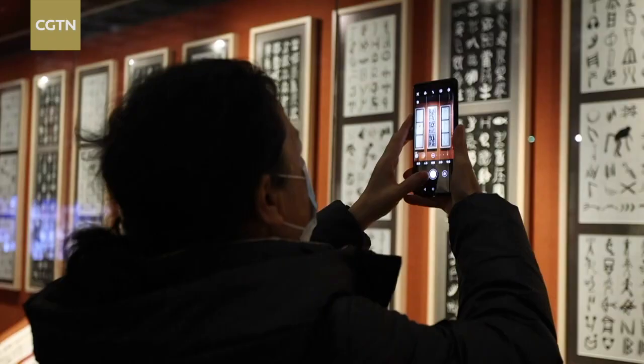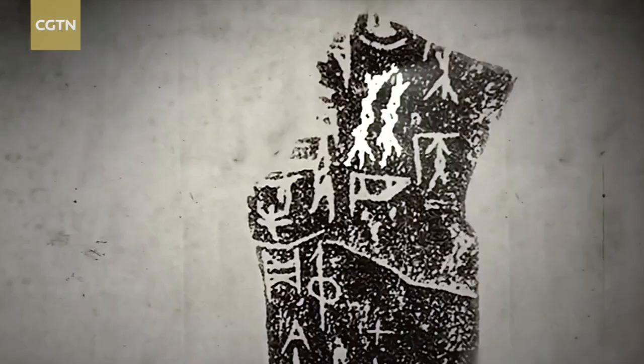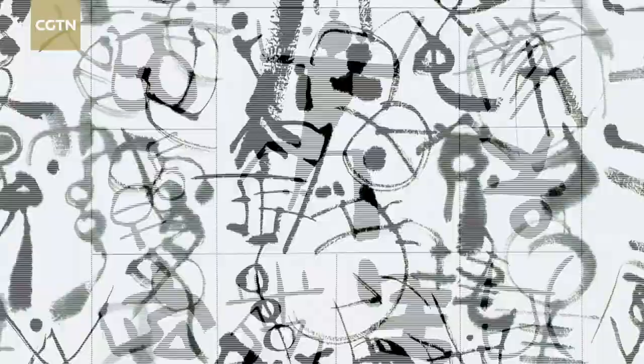Over the decades, Han searched and recorded tens of thousands of ancient characters and symbols from bones, stone carvings, rock paintings, ancient pottery, bronze, and other cultural relics scattered in various places.